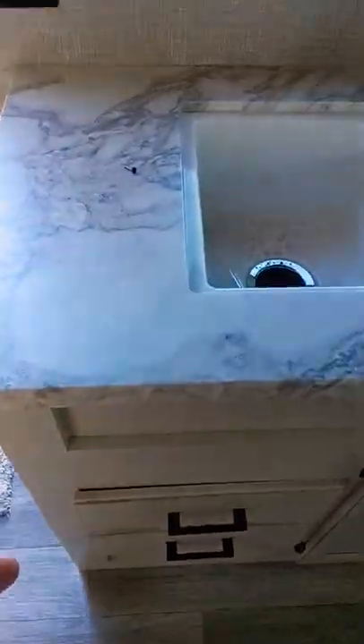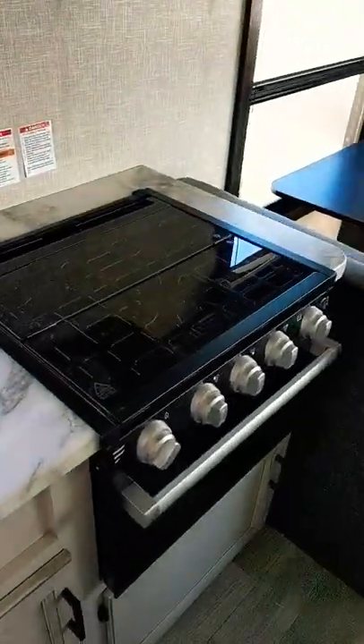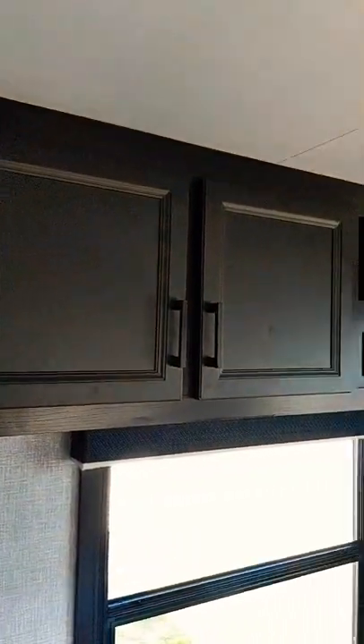I'm 6'1" and I fit in that shower quite comfortably. You've got the double-sided sink, countertop space, a three-burner stove and oven, and a microwave.